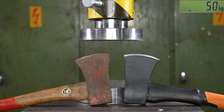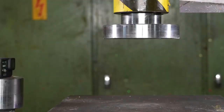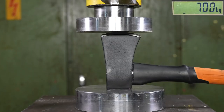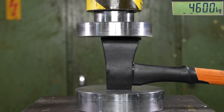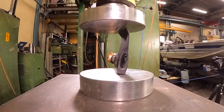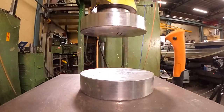With the axe, we're going to test the actual steel part and then the handle — but first the steel, because you want to see if it will explode. Don't try anything like this at home; this is really dangerous. Here we go. The maximum force on the old axe was 12 and a half tons, and now the new axe.